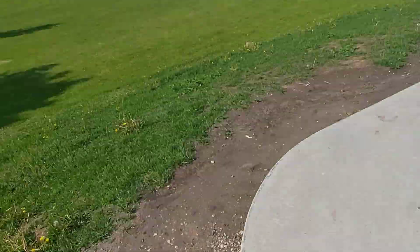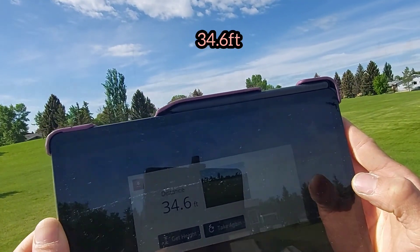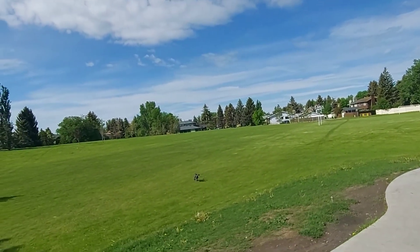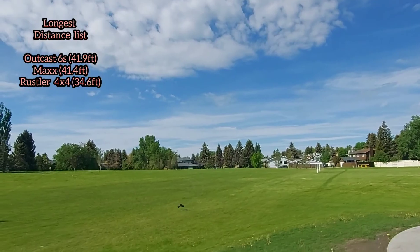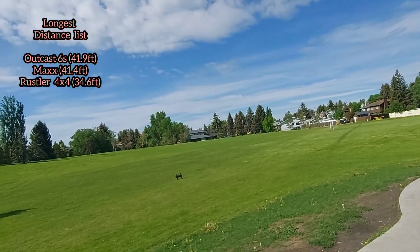Let's check that distance — I never checked distance on any of my trucks before. So you guys can see, that is the distance. Barely.